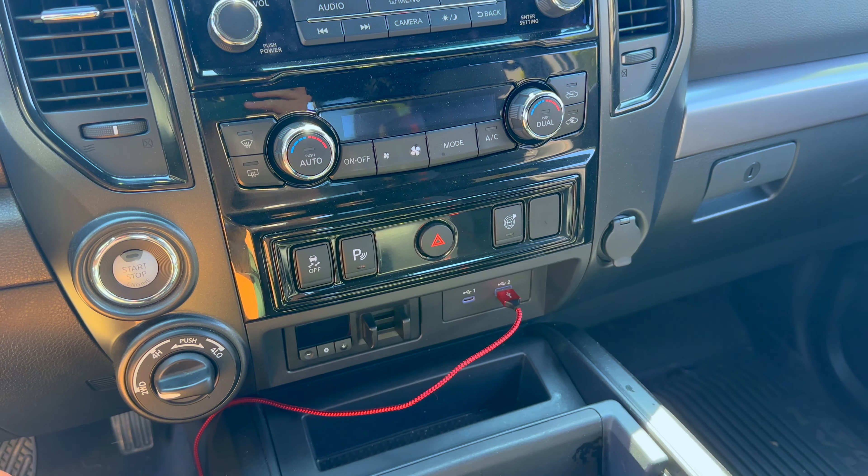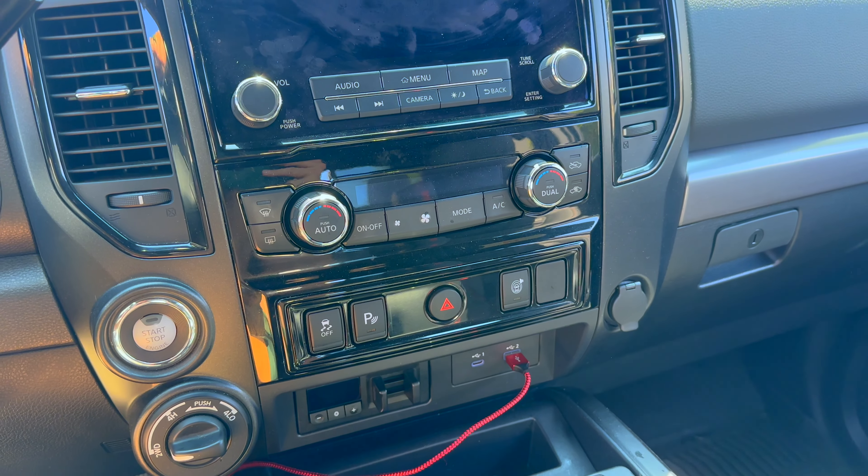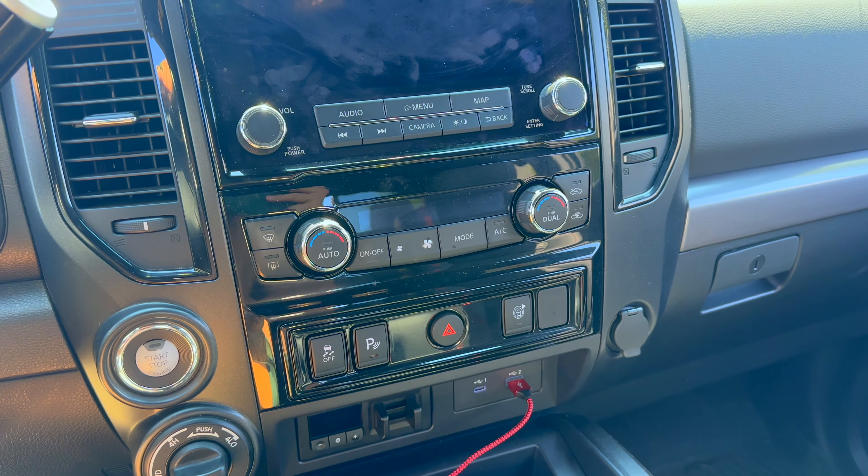We're going to get the acceleration on the 5.6 in the Pro 4X Titan and the sound. Man, it sounds nice. I don't know if this has a different exhaust than the SV — it seems to be a little bit louder than I remember the SV being, but I could be wrong. Under certain RPM it gets a little cackle out of the rear end, which is really fun.